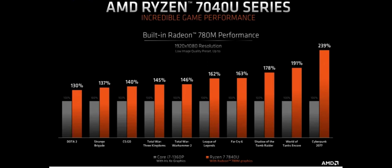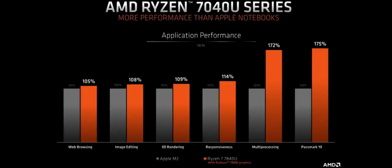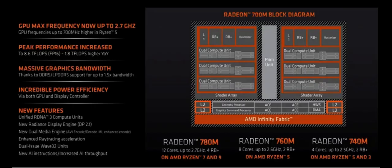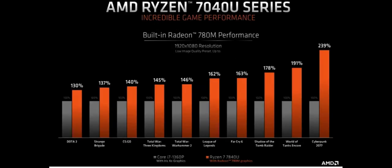The AMD 7840U isn't alone in the new 15- to 30-watt lineup of U-series parts. There will be Ryzen 9, Ryzen 7, and Ryzen 3 series parts as well, which will feature three different tiers of graphics: the 12-core Radeon 780M, 8-core Radeon 760M, and 4-core Radeon 740M. That would suggest the AMD Z1 handheld gaming part is likely a modified Ryzen 5 7540U with a Radeon 740M GPU.